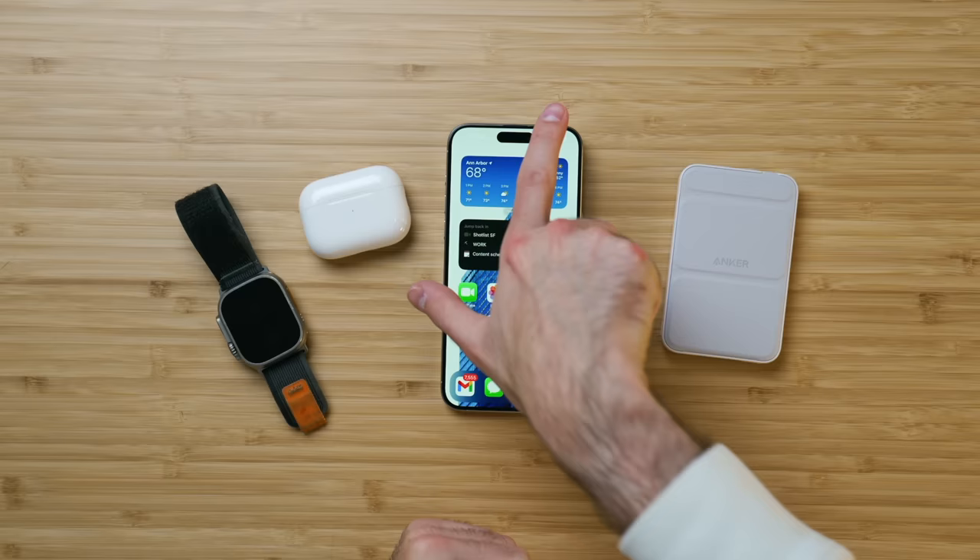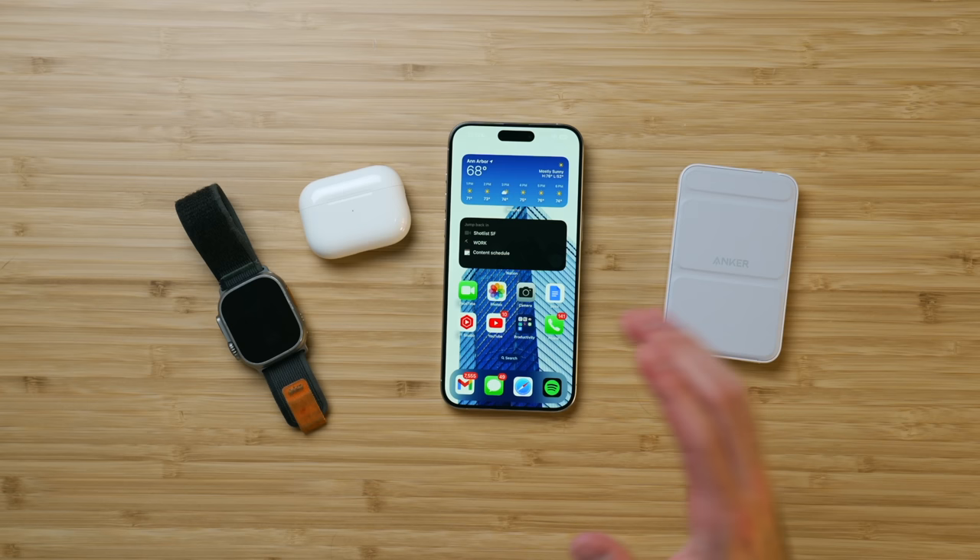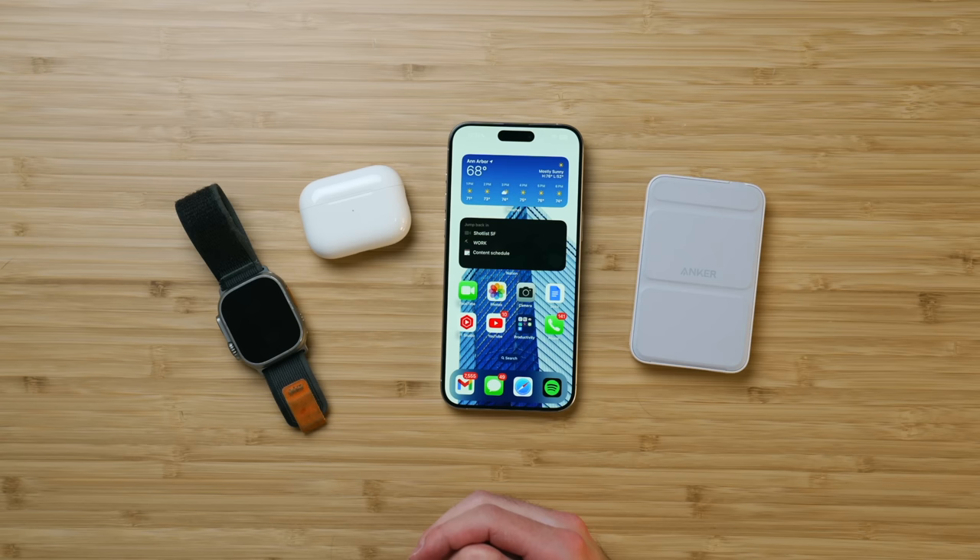Is my setup anything extraordinary? No — you could argue it's a little boring, as is my color choice, but I love it. I love these products and they really enhance my quality of life. The 15 Pro Max has been an excellent phone — not perfect, but really wonderful — and it's enhanced even more with accessories like the MagSafe Power Bank from Anker, the Apple Watch Ultra, and the AirPods Pro second gen with USB-C. Check out my Skyline wallpaper packs if you're interested, stay tuned for more content. I'm Noah and I'll catch you all in the next one.